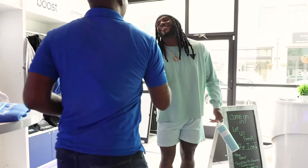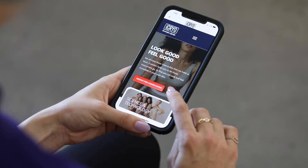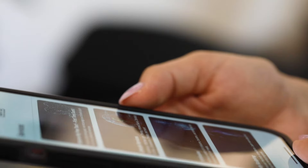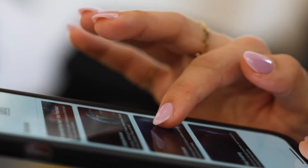It helps me feel my best 100% of the time. Now you can book an iCryon reservation on the new mobile app available for both iPhone and Android devices. Are you ready to feel your best?